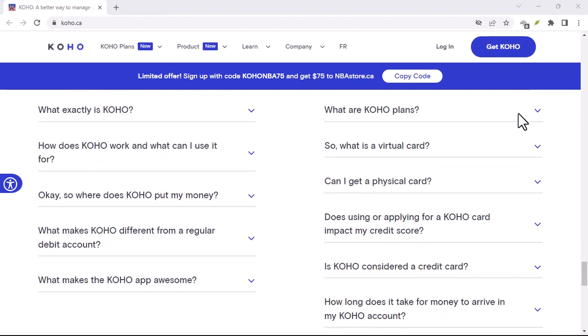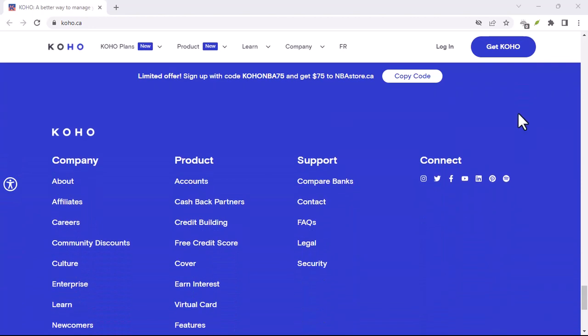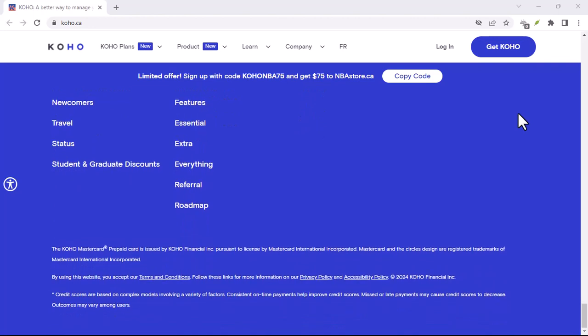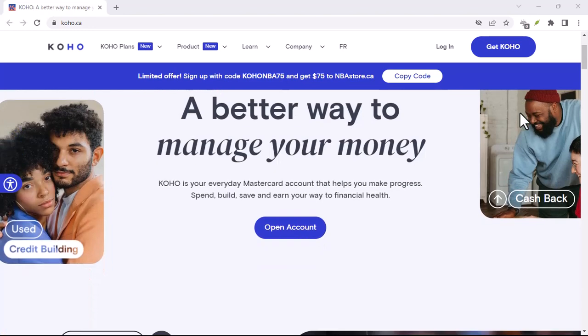Here's the Coho E-Transfer lowdown. How exactly do you leverage the power of E-Transfers with your Coho account? It's actually quite simple. Coho provides you with a unique E-Transfer email address within the app. This special address acts as your personal E-Transfer portal, allowing anyone to send you money directly.